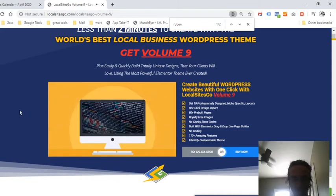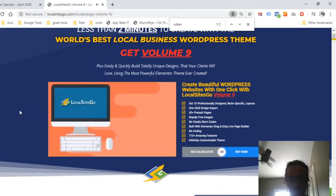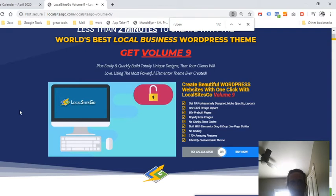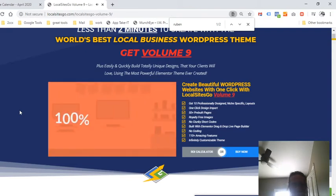Easily add to any website without needing to know how to code. Local Sites Go's amazing 2.0 elements have modern features like parallax sliders, galleries, testimonials, social integrations, dynamic text and buttons, GDPR compliance, animated headings, and so much more — 100% mobile friendly and cross-browser compatible.